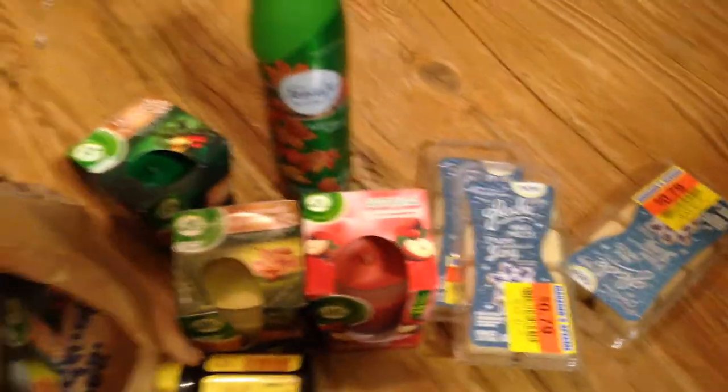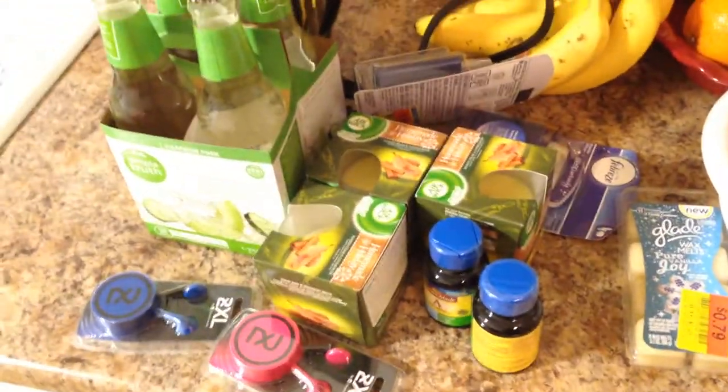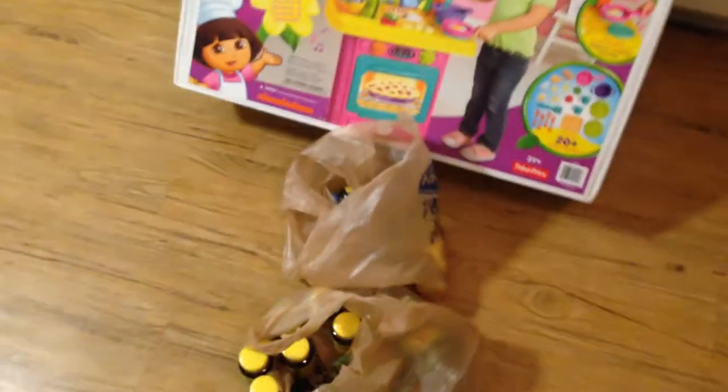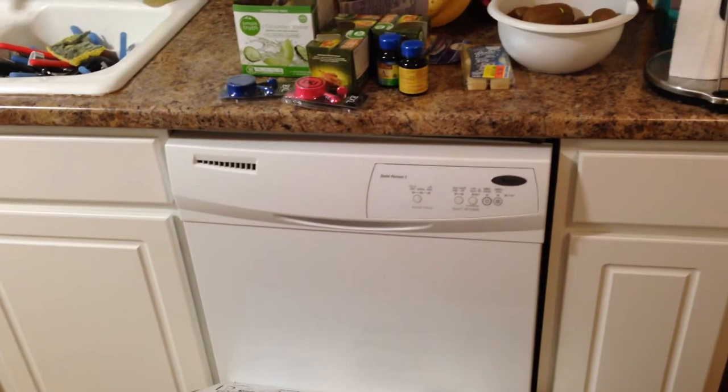So that's my haul. And if you can imagine, all of this stuff was basically $4.00 — a really, really good deal after the overage from the Nature Made. And the $4.00, I had a $10 gift card from Kroger, so I used $4.00 of it. So I literally paid nothing for this. I'm very happy with it.